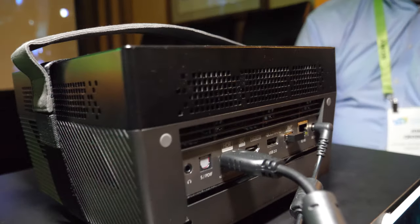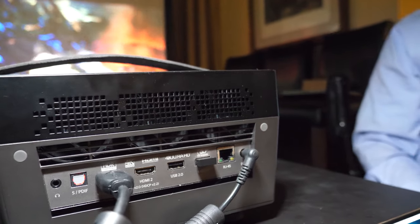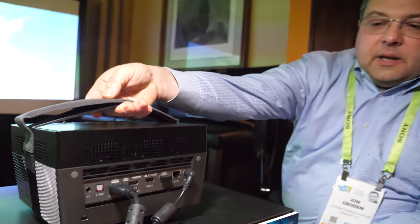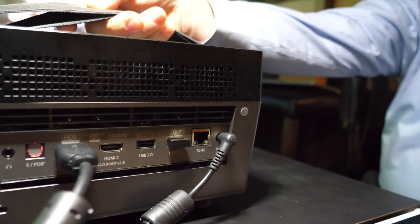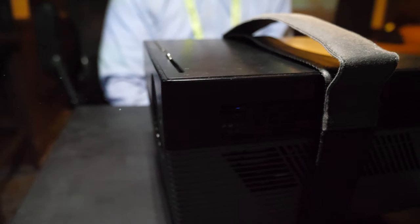What this is is an all LED-based 4K projector. What we wanted to do is make something a little different that's more of a use-anywhere projector. Think of it as a place and play home theater projector. It's up to 1,500 lumens based off of LED technology.